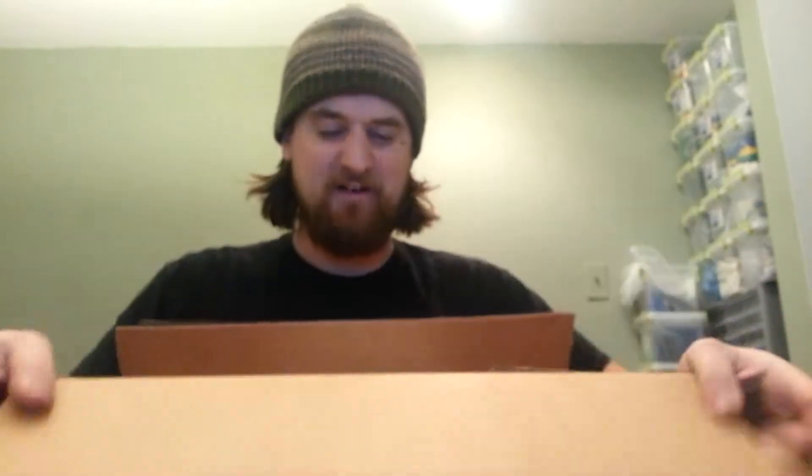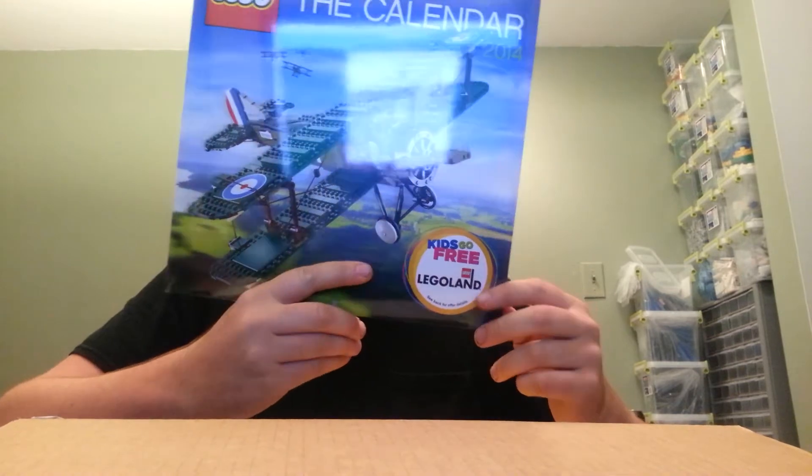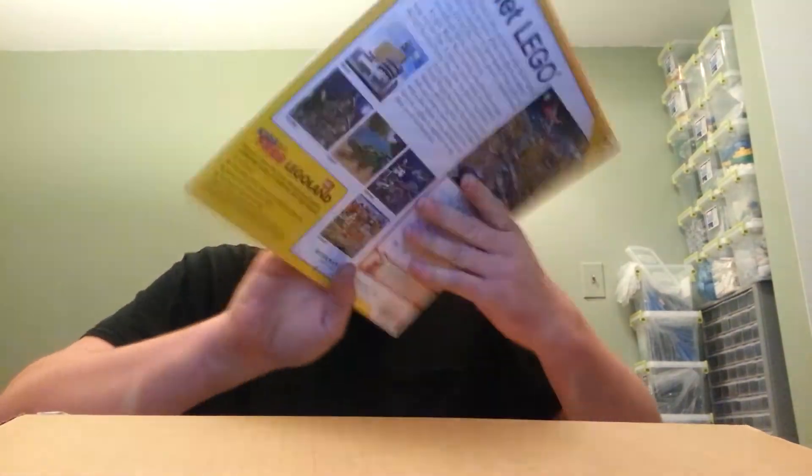I'll take my scissors because I don't know where my knife is. I don't know how I always lose my knife — it's not like I have a very big area. Alright, it's not a very big Shop at Home order. I got the 2014 Lego calendar, which I think is just 12 months, so I can't open this one yet. I bought this for work just so I can hang it on the wall and possibly start conversations about Lego and get more used bricks in my store.